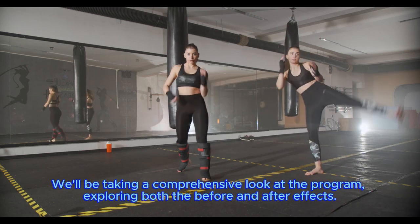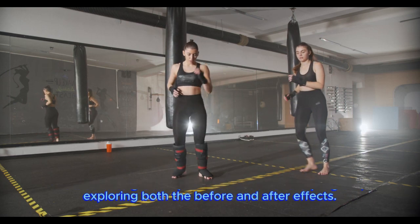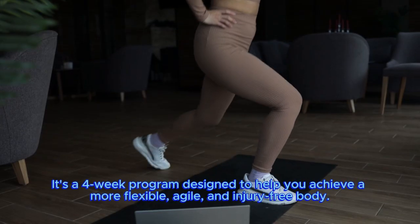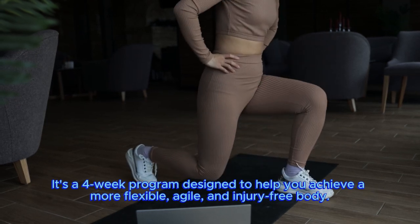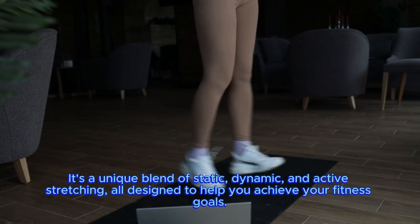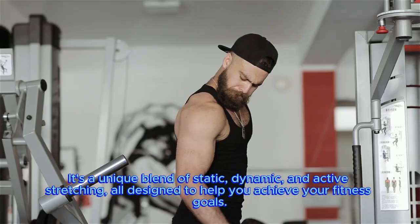We'll be taking a comprehensive look at the program, exploring both the before and after effects. So, what is hyperbolic stretching? It's a four-week program designed to help you achieve a more flexible, agile, and injury-free body. It's a unique blend of static, dynamic, and active stretching, all designed to help you achieve your fitness goals.